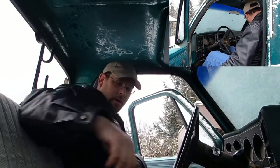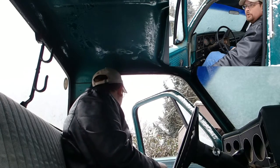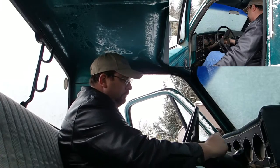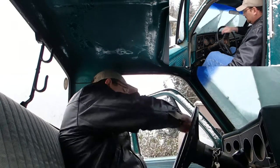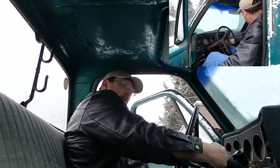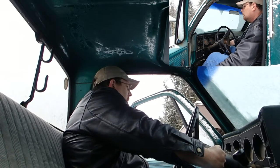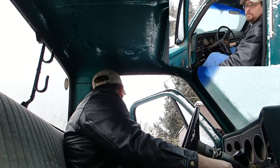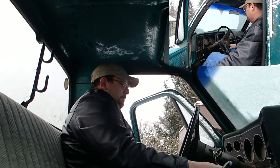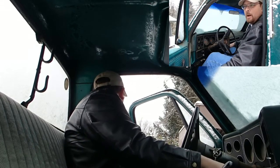Now the door normally does not stay open by itself, and plus I'm parked on a hill, so I'm going to have to do this holding the door open for you. Okay, here we go. Not too bad for being 25 degrees. So there you go — it's fired up. It's going to run for a while. I've got to let it warm up for a little bit.